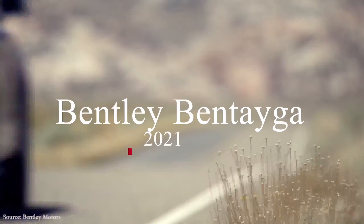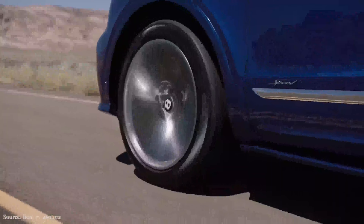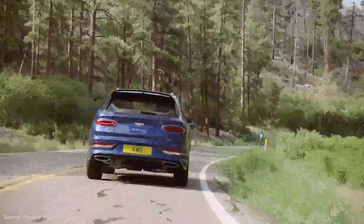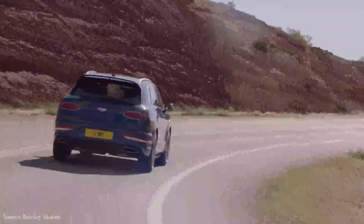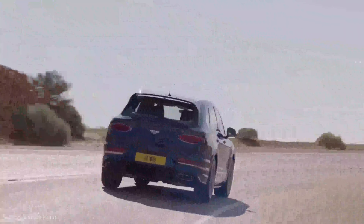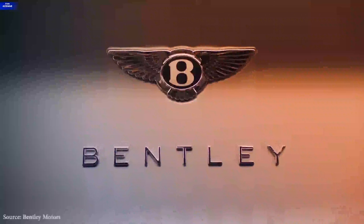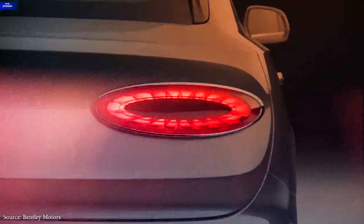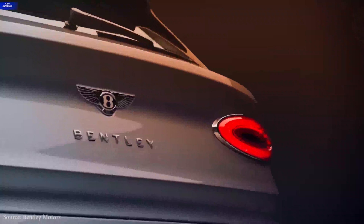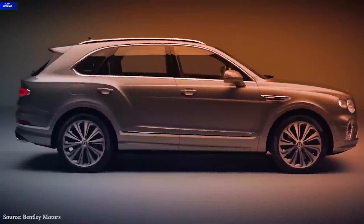The Bentley Bentayga 2021 is more than a midterm facelift, according to the automaker. The rear seat room and user-friendliness of the infotainment system have both improved significantly, in addition to the more obvious cosmetic enhancements. This ultra-luxurious SUV has all of the comforts of a leather-lined parlor, a slew of technological innovations, a choice of three powerful engine options, and enough cargo room to transport a few cases of Montrachet when the wine cellar is low on supplies.